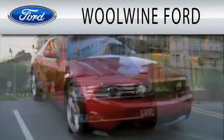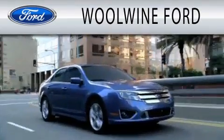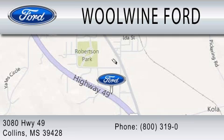WoWine Ford is dedicated to doing everything possible to ensure that the experience you have selecting your next vehicle is as pleasant as possible. We are located at 3080 Highway 49 in Collins.